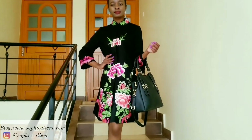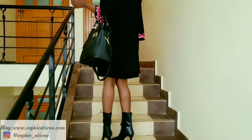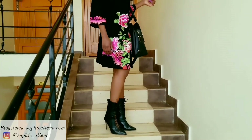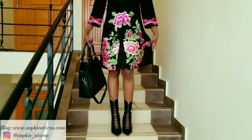I wore it over my black dress, went with black boots and a black bag to complete the look, because I wanted everything to be simple. It's a Dresslily coat and the boots are from Zaful — you've seen them a number of times in other lookbooks.